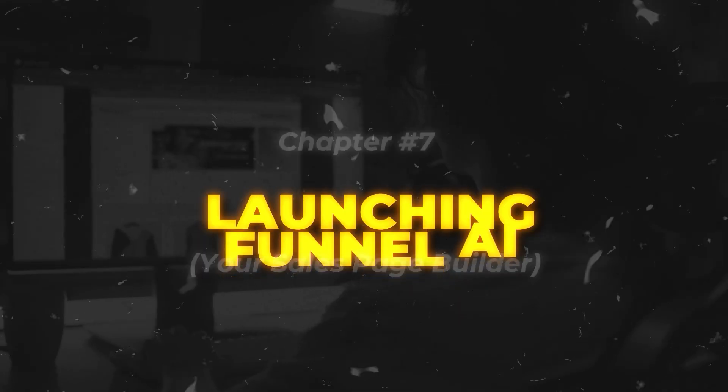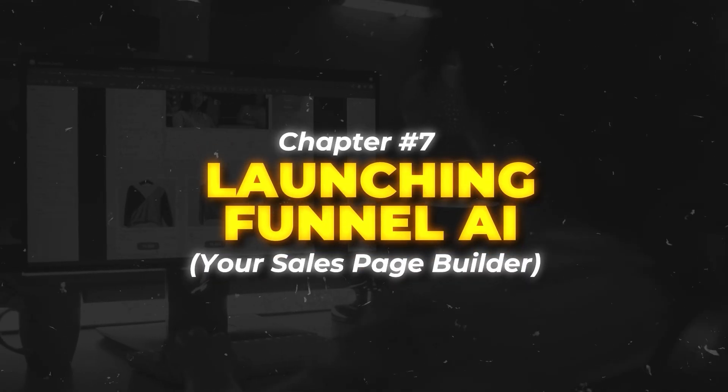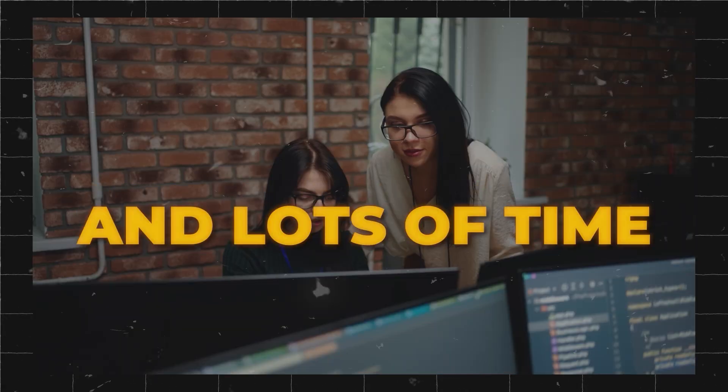For agencies, workflow automation is a premium service. Businesses will pay $800 to $1,500 to have their processes automated properly. You set it up once and they see results for years. Now let's create sales funnels that turn visitors into customers with chapter seven: launching funnel AI, your sales page builder.